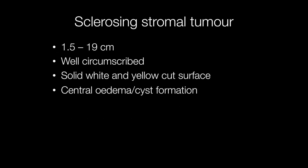Grossly, the tumours are well circumscribed with a solid white and yellow cut surface, and there is often central oedema with cyst formation. The size varies from as little as 1.5 centimetres to 19 centimetres across.